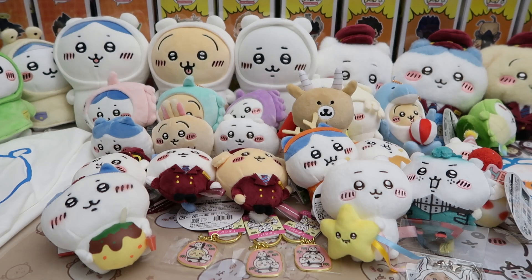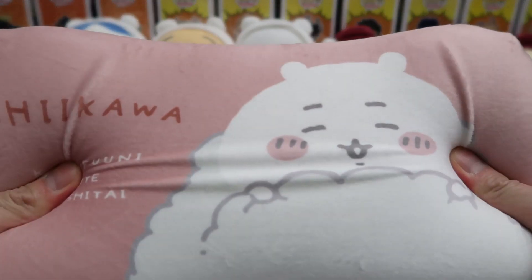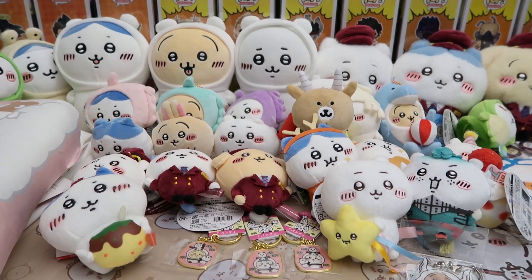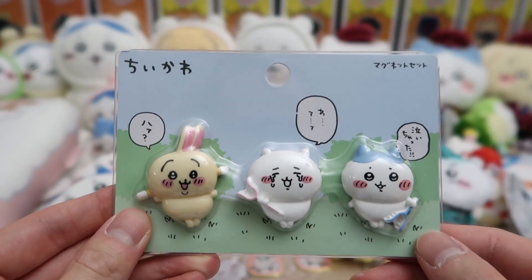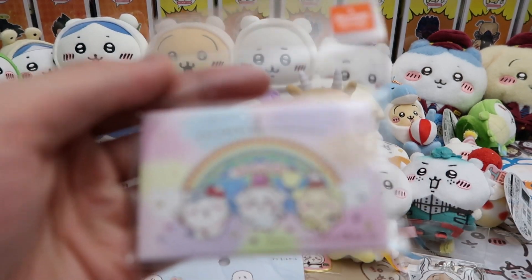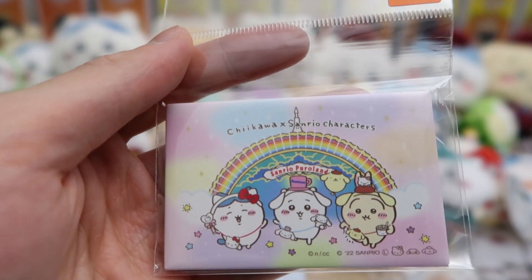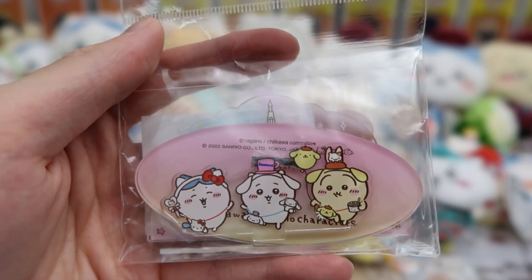I couldn't pass up this napping pillow — it looked really nice, super cute, super plush, great for napping. We got little magnets of Chiikawa as well, super cute, all three of them. We also found out that Chiikawa had a collab with Sanrio and picked up a couple things — I think we got them at Puroland. We got a pin and an acrylic stand of all three of them.